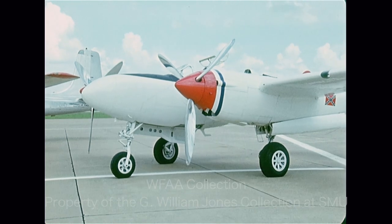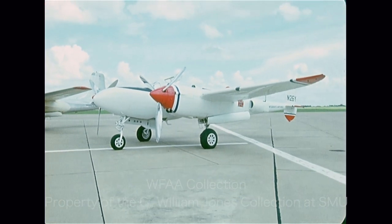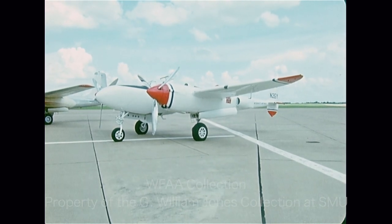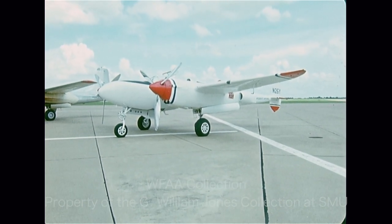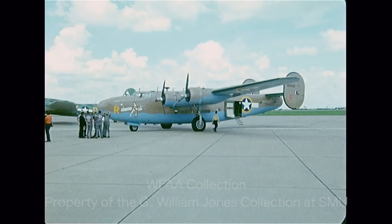This airplane we're looking at is a Lockheed P-38. It came out during the middle of World War II. It was used extensively in the Pacific and was great against the Japanese Zero because it had twin engines and could always bring the pilot back on one engine even though he'd been in a tough fight.